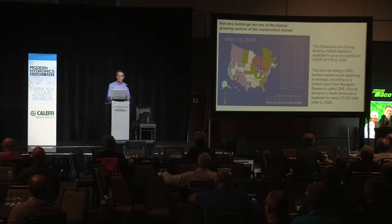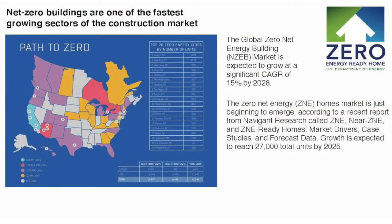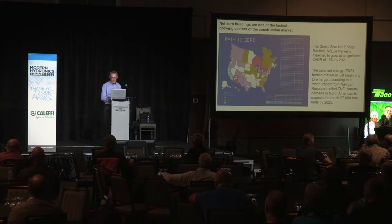What's happening with net zero? Net zero is a hot market for both residential and commercial construction. Looking at a map showing the intensity of net zero building starts, California is way out there — they're very aggressive, either encouraging or mandating net zero construction. Ontario is also very active. Globally the market is growing by about 15% per year, and North America is expected to reach something like 27,000 net zero qualified housing starts by 2025.